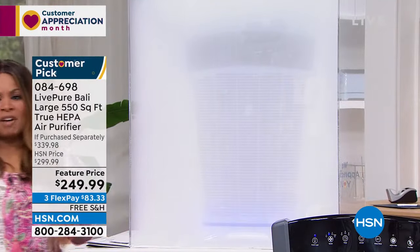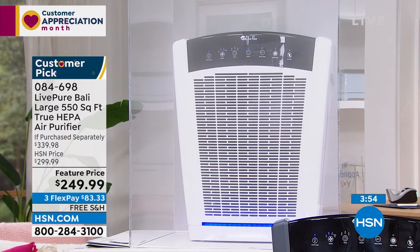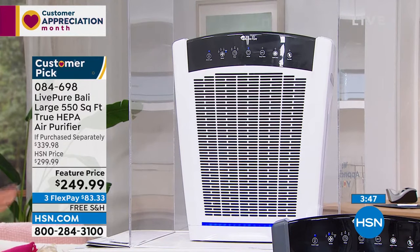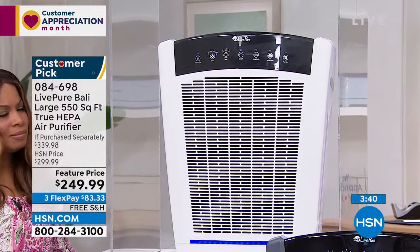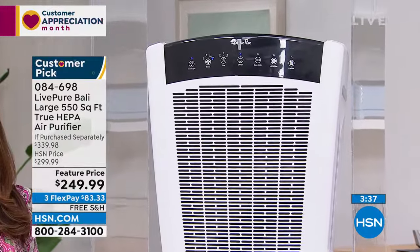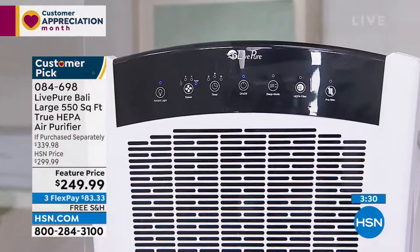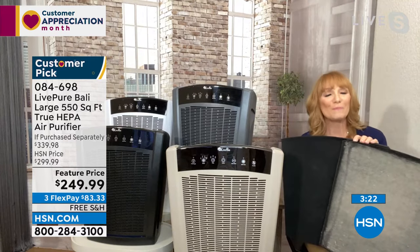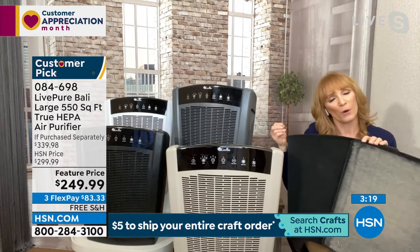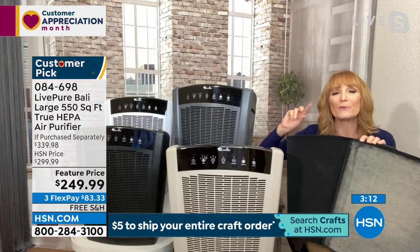To clean the air you've got to move the air. LivePure has mastered a great motor — not loud — and it moves air around the room, pulling in smoke, dust, dander, and dust mites. The smoke chamber result you saw is what happens to the air in your home. This unit removes 99.97% of all particles down to 0.3 microns — the invisible particles irritating your eyes, lungs, and throat.